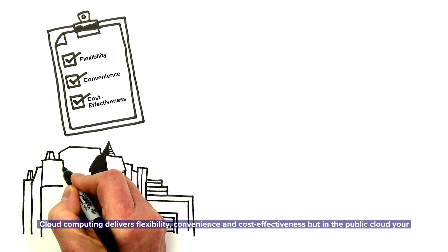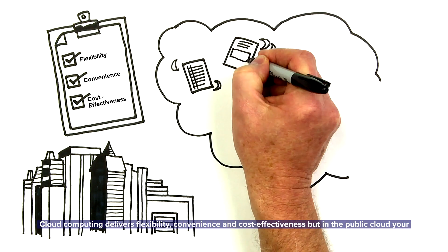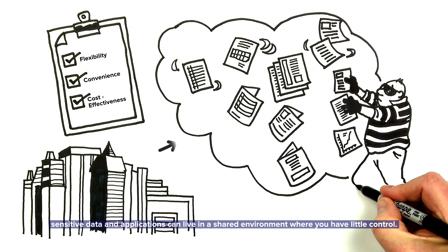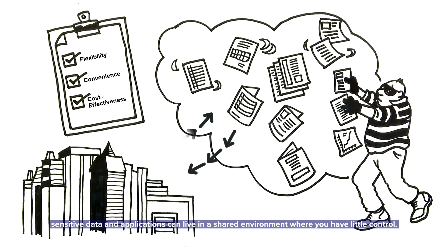Cloud computing delivers flexibility, convenience and cost-effectiveness, but in the public cloud your sensitive data and applications can live in a shared environment where you have little control.